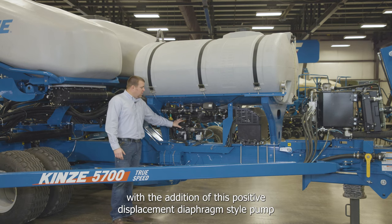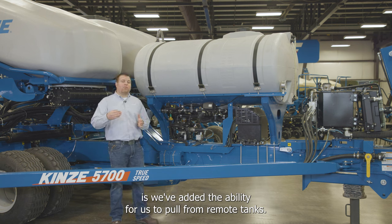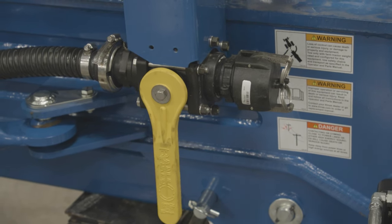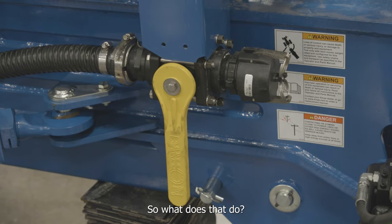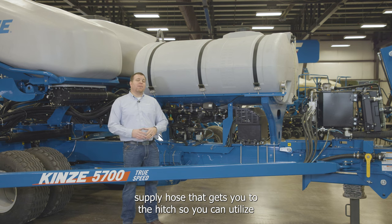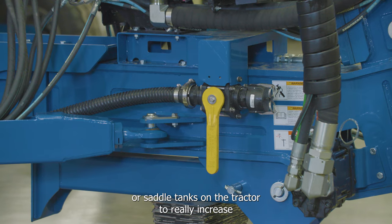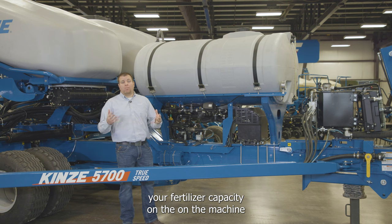A key addition enabled by the positive displacement diaphragm pump is the ability to pull from remote tanks. This 40-foot, 24-row, 20-inch model has the tractor fill kit factory installed, providing a factory-installed fertilizer supply hose that runs to the hitch, allowing you to utilize tractor tanks or saddle tanks to increase fertilizer capacity on the machine.